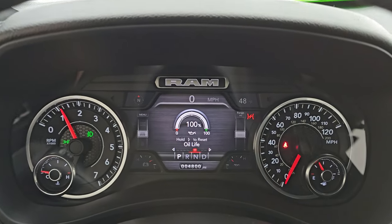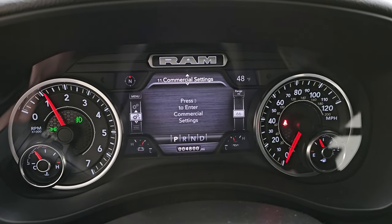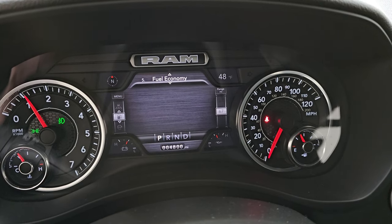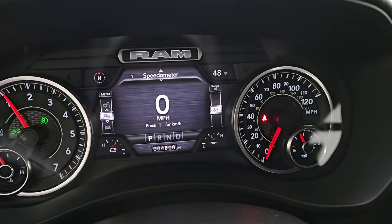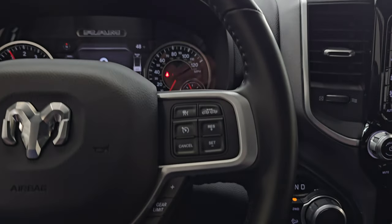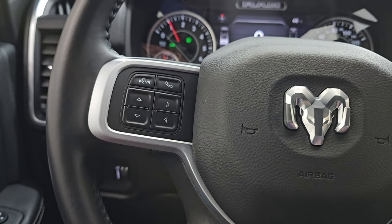Starts right up — no check engine lights or anything like that, and you can see it only has 4,800 miles on it. You've got all these different settings in the cluster, and there is your speedometer. You also get a compass and outside temperature display. It comes with the leather-wrapped steering wheel, cruise controls on the right as well as adaptive cruise controls, gear selector, and Bluetooth and information center controls on the left.